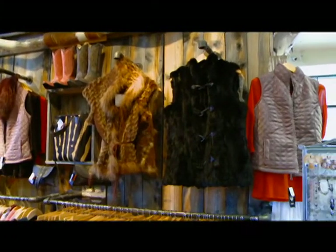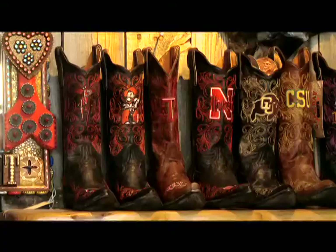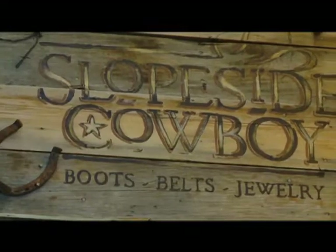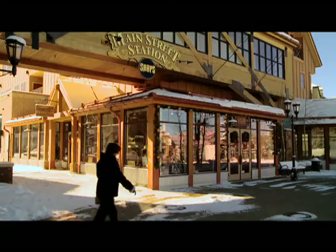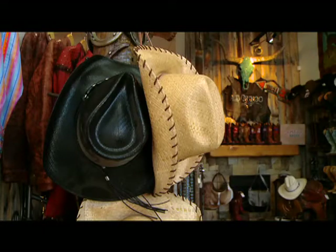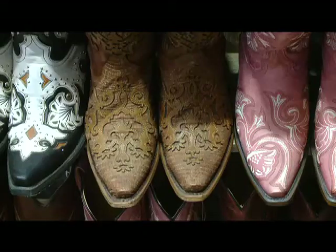Slopeside Cowboy is your destination for unique Western wear, from cowboy boots to jewelry to Western apparel. Slopeside Cowboy is located at the south end of town at 505 South Main Street. We encourage you to come in and experience something very different than any of the other shops in town.